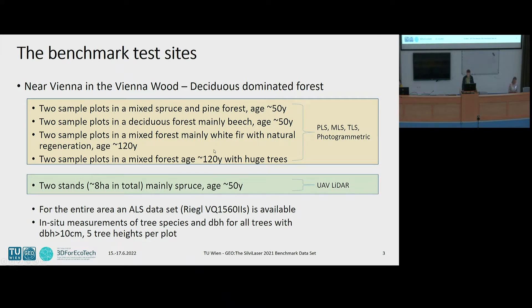For acquiring the data, we installed different plots in the vicinity of Vienna, in the so-called Vienna Wood. Some of you visited this site during Silver Laser. We have eight sample plots with different tree species, forest ages, and different structure. Within these forest plots, we did measurements with different devices from TLS, MLS, DLS, and also some photogrammetric devices.